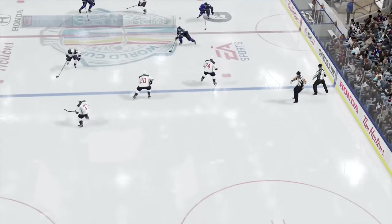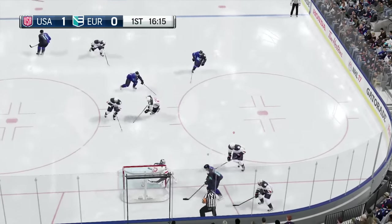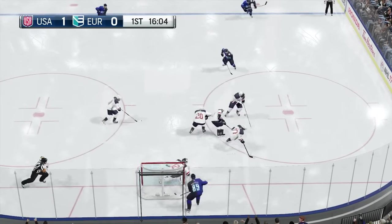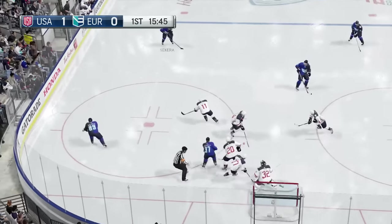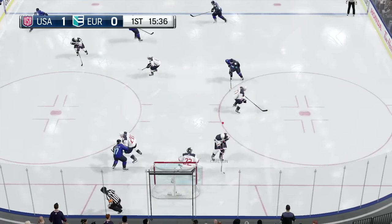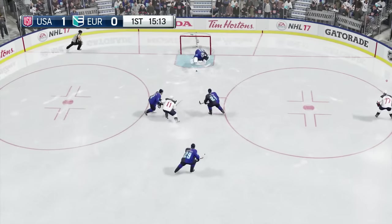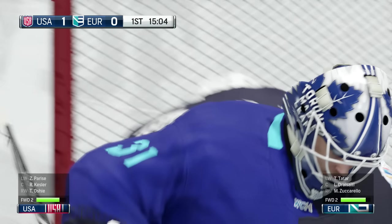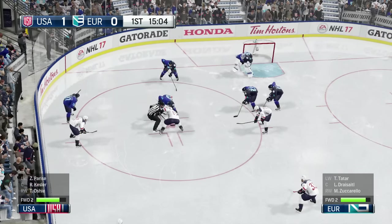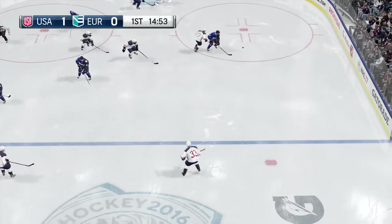Up the wing skating with it now. He gains the zone, chooses the corner, a collision but still has the puck. Keeps it going back behind the net. Pointed to Sekera — wonderful pass save. Team USA is moving the puck up the wing, shoots it on, puck covered, whistle blown. Just under five minutes gone. Team USA is up in this game, one nothing. Team Europe's prevailed on another face-off.